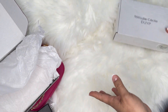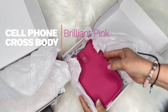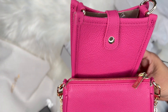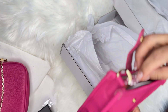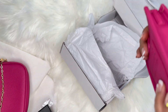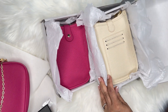La otra pieza que les quiero enseñar es esta misma cartera en el color brilliant pink. Es el mismo color — bien brillante — y de la misma manera viene con su correa y las dos hebillitas. El terminado interior es como microfiber, y también le puedes poner las tres tarjetas. Bien hermosa.